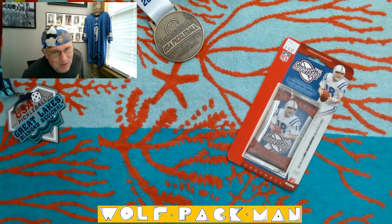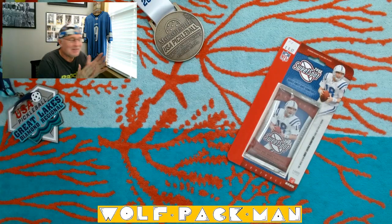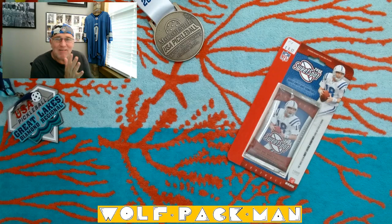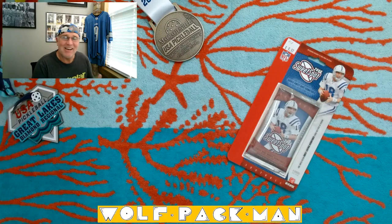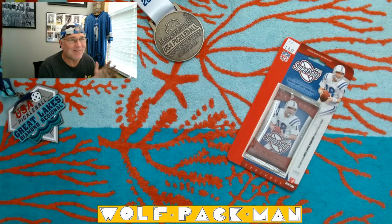How's everyone doing today? Welcome to the Wolfpack Man YouTube channel. Some days you get that vibe, right? And today I have that vibe about this pack. It's like buying the lottery ticket — you have the vibe until the drawing, and then you gotta go buy another ticket and get the vibe back.